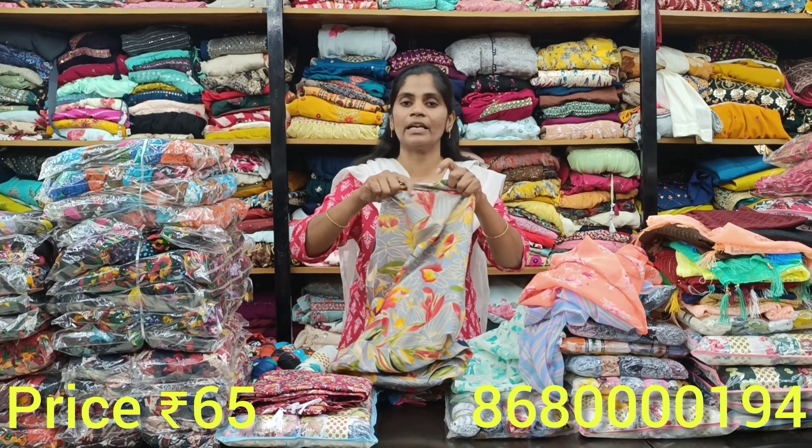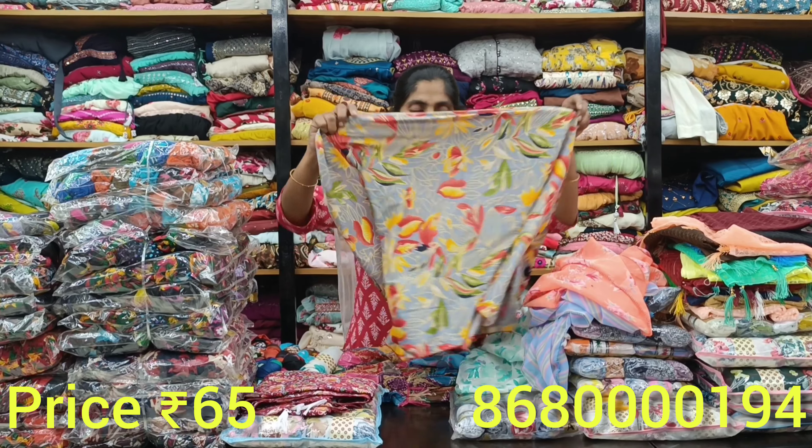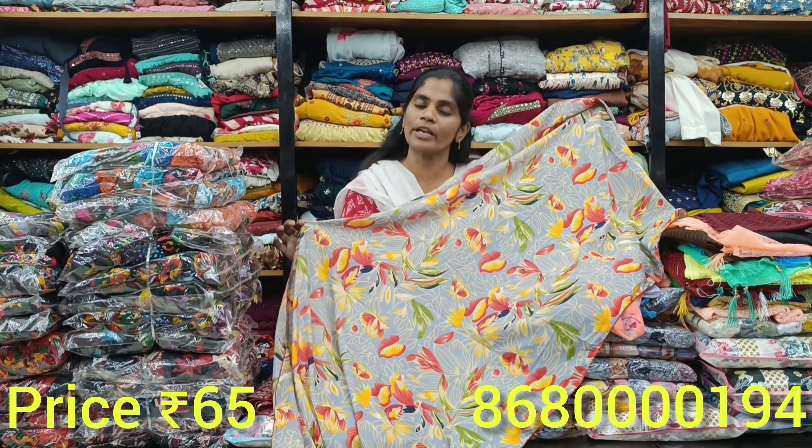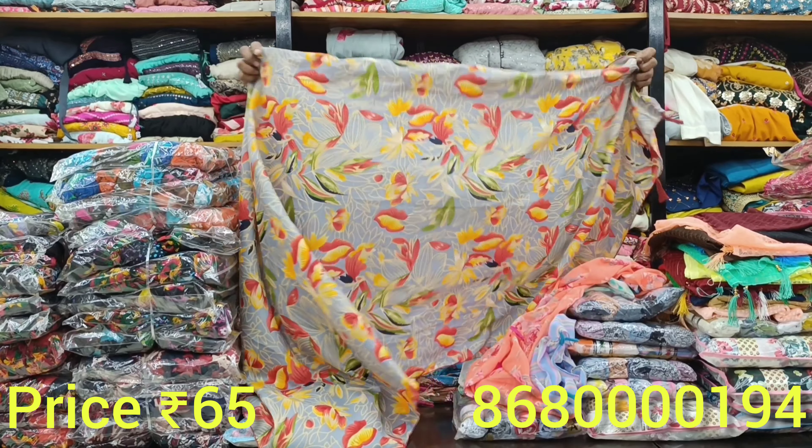We have long length available. You can get it for just 40 rupees. There are floral designs and normal designs. If you are wearing t-shirts, you can choose the scarf type.